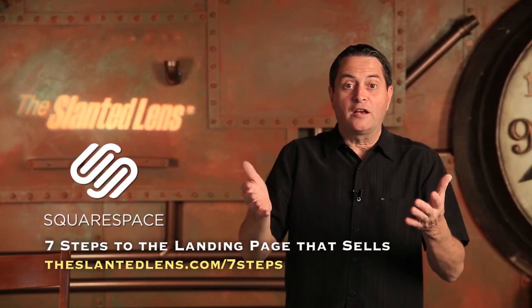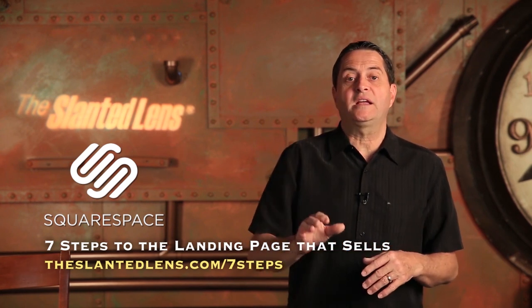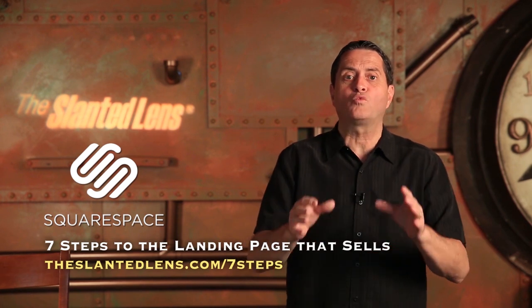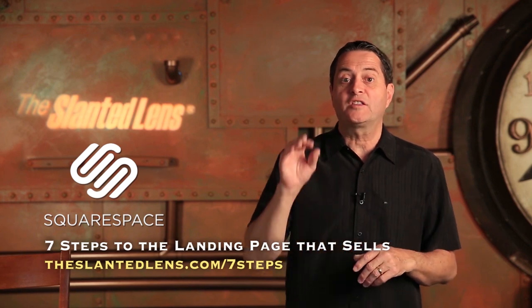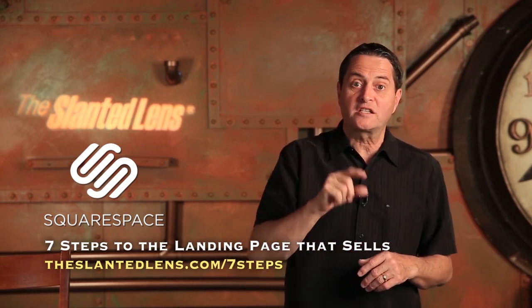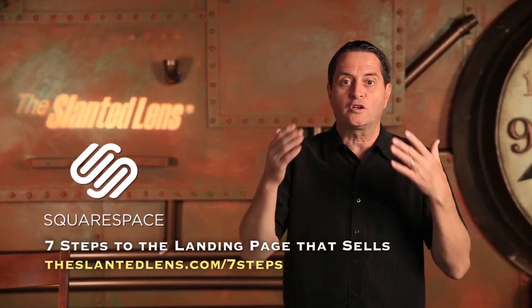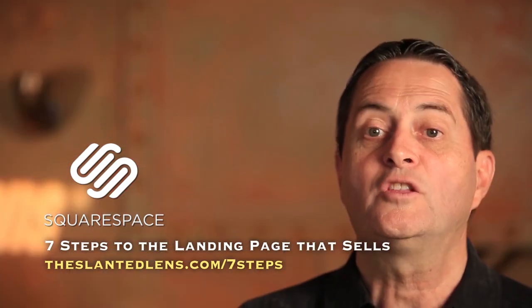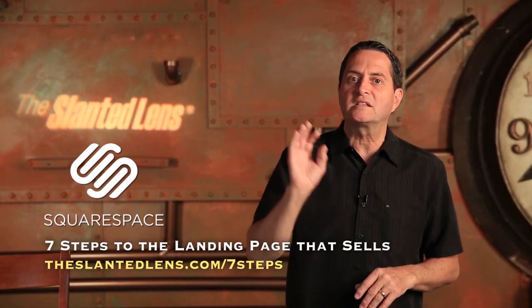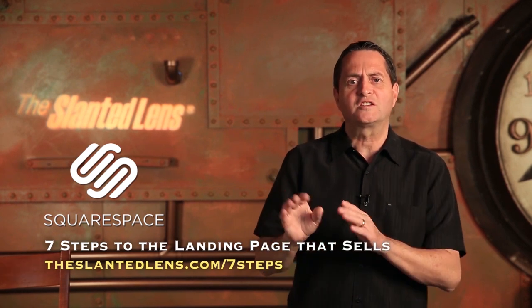We're offering a free download put together by our team, Adelaide Lauren and Hector Olgein, sponsored by Squarespace. It's a great free download on how to design your web page and landing page to bring people in and convert them into clients. It's called The 7 Steps to a Landing Page that Sells. Go to TheSlantedLens.com forward slash 7steps and download it — it'll teach you what you need to set up a web page that shows your great photography and converts visitors into clients.